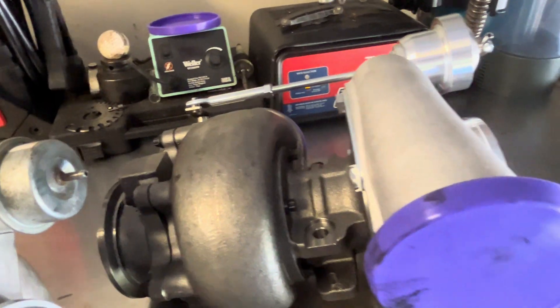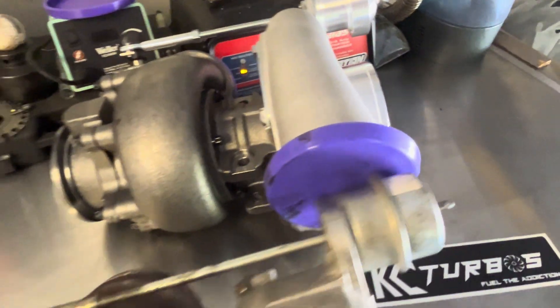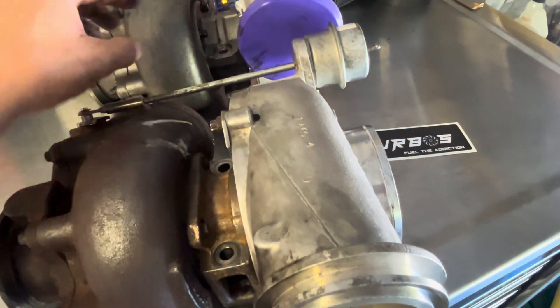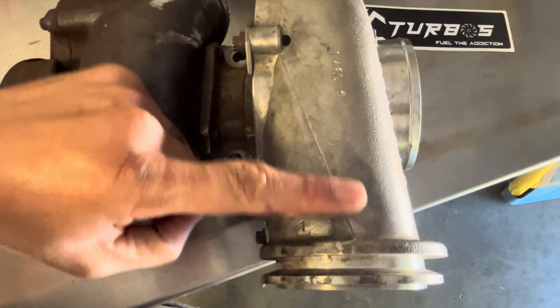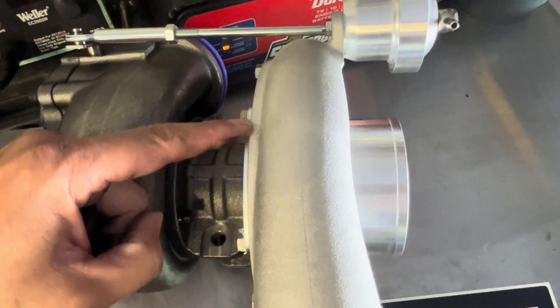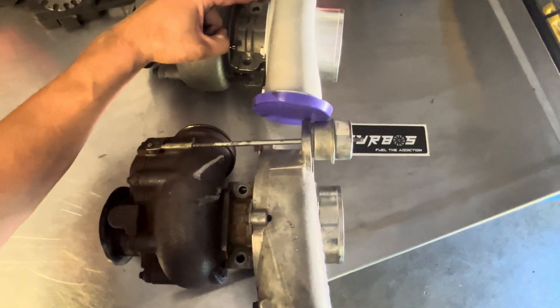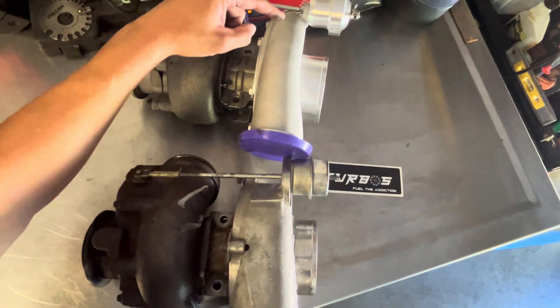Putting these turbos side by side, you're going to see the difference. Starting off with the compressor cover, we have a huge difference. This is a 1.00 AR. This is a 0.7 AR — more in line with a modern turbocharger, a lot more efficiency coming from that cover. You can see just how much more that necks in.